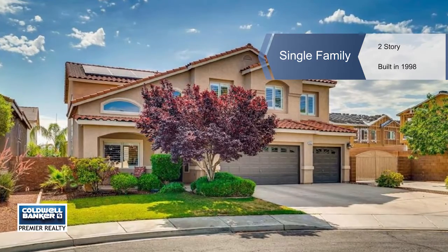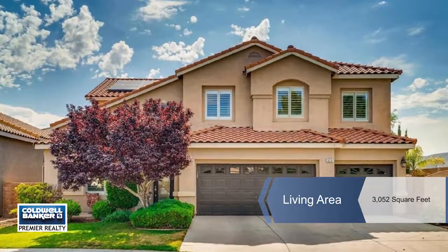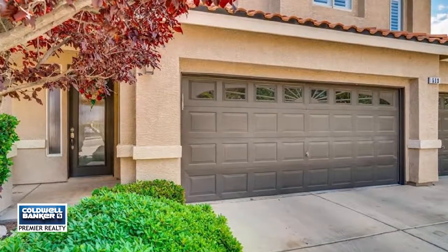You'll appreciate the low HOA at this fabulous Green Valley location. This gorgeous and move-in ready home is located in a cul-de-sac with a large lot and RV parking.